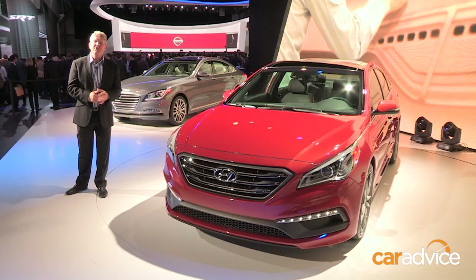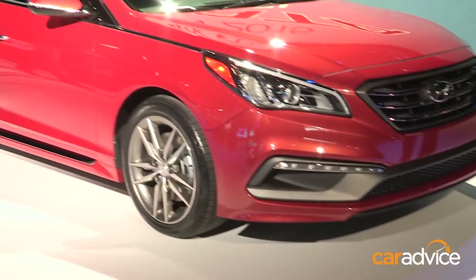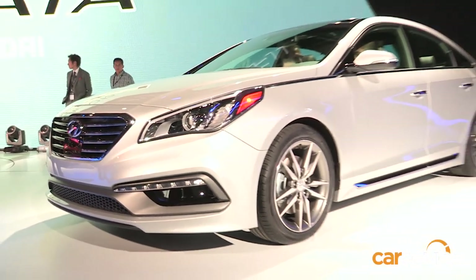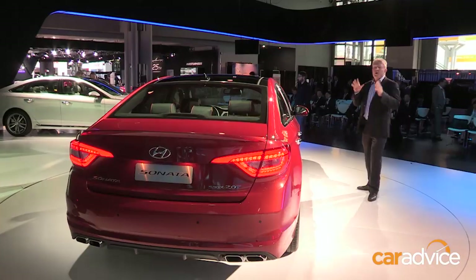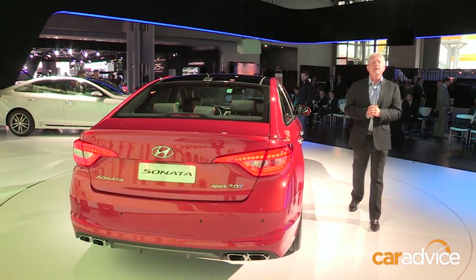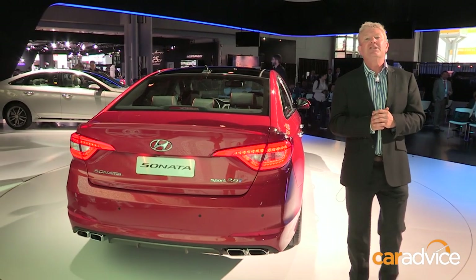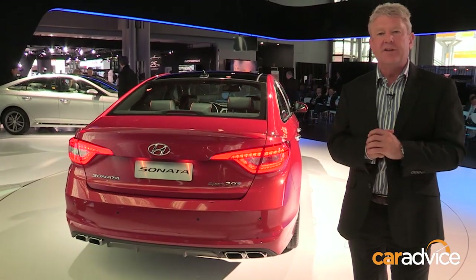It takes its styling cues from the luxury Genesis model, and Hyundai will be hoping it has the goods to go head-to-head with the all-new Toyota Camry, also unveiled here at the New York Auto Show. While engines are yet to be confirmed, Hyundai Australia is looking at a 2.4-litre petrol and a 2-litre turbo model with quad exhaust, like this one here on the stand today.